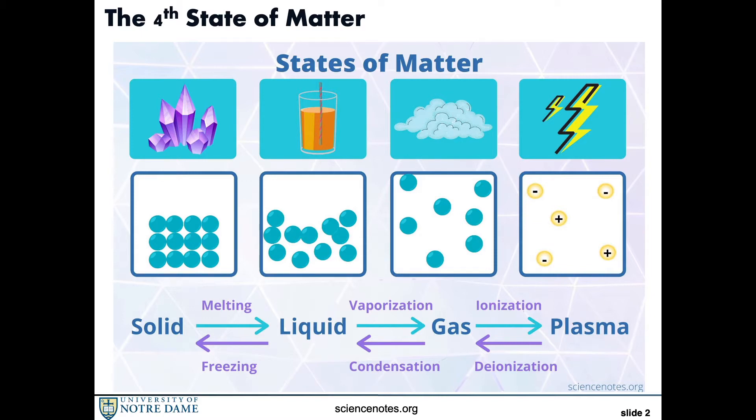You might not know it, but you see it in a variety of places, from neon signs to the sun. Everything is made up of atoms. When you add energy to a gas, you split its atoms into charged particles. In other words, you can make the gas conduct electricity.